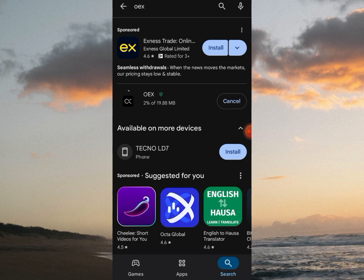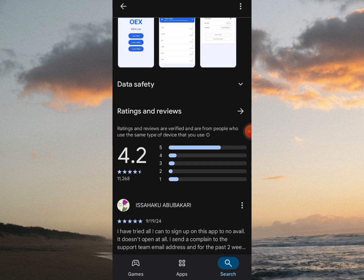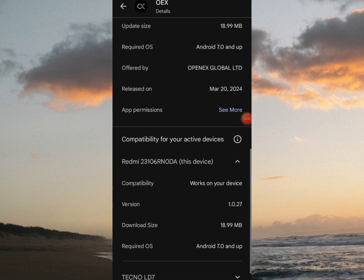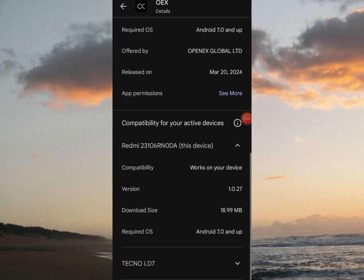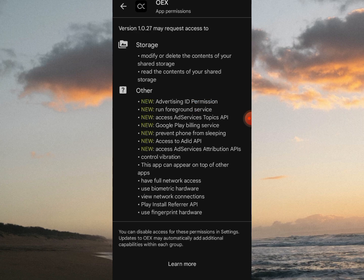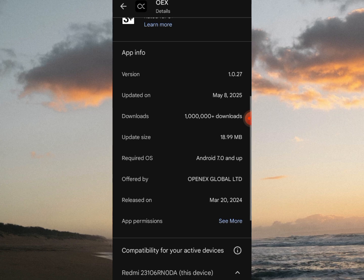So while that is going on, let's check the About This App page to see what has been improved. So updated on May 8th, version 1.0.27. Release permission. I don't think they have even stated what has been fixed or something. Is this just for the sake of updating or what exactly?